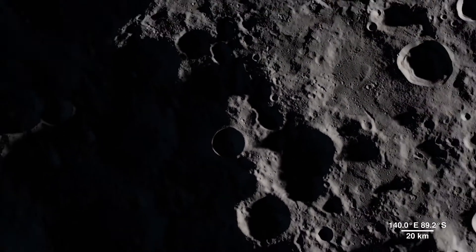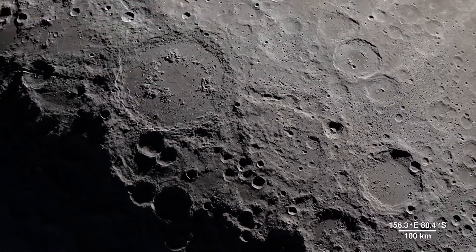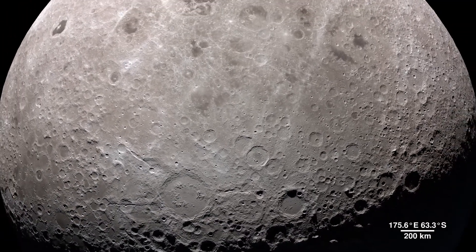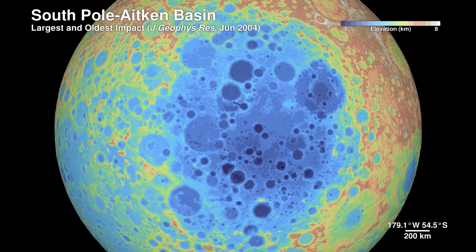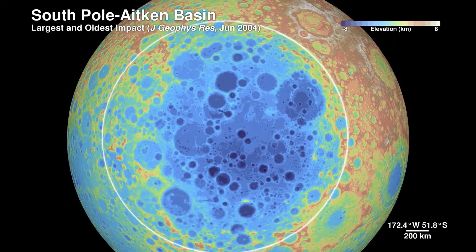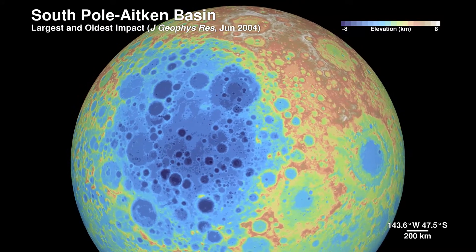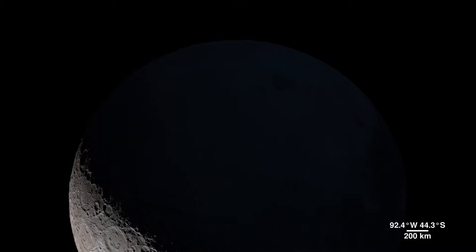Shackleton Crater is 4 kilometers deep, but it pales in comparison to the largest known impact crater in the Earth-Moon system — the South Pole-Aitken Basin. Sitting on the far side, it's 2,500 kilometers across and 13 kilometers deep. We don't yet know exactly how old the basin is, but it was first seen in the 1960s by spacecraft flying around the far side.